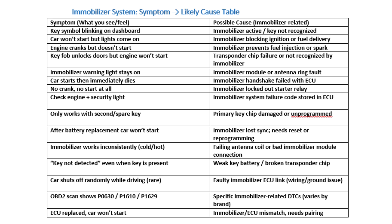Common Symptoms of Immobilizer System Malfunction. The starter motor turns, but the engine does not fire up. Likely Causes: Transponder chip in the key not recognized; faulty immobilizer antenna or wiring; damaged or unprogrammed key.